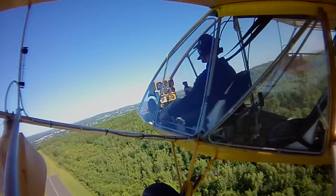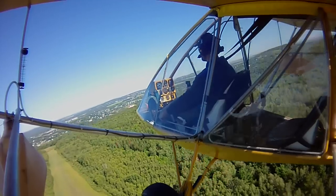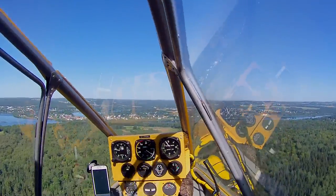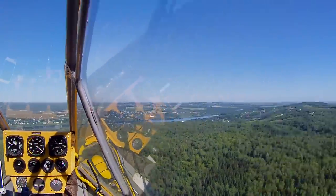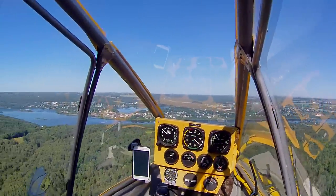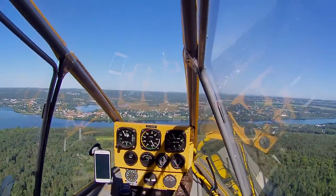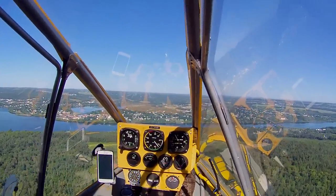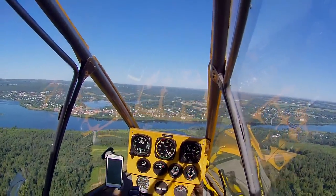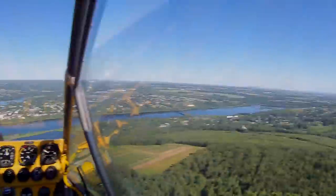EGT still looks good, water temperature still looks good up here at 6,500. Climbing at 800 feet a minute at 50 miles an hour. It's a little bit noisy up here but not bad. Pattern altitude is 1,000 — we're just about there.